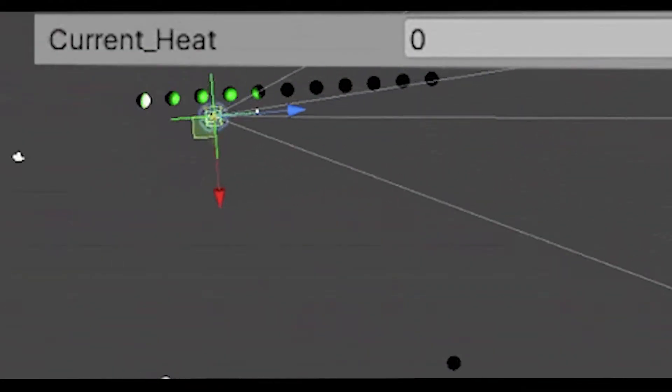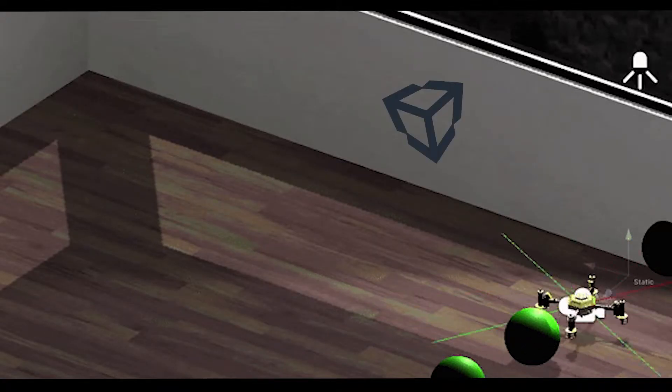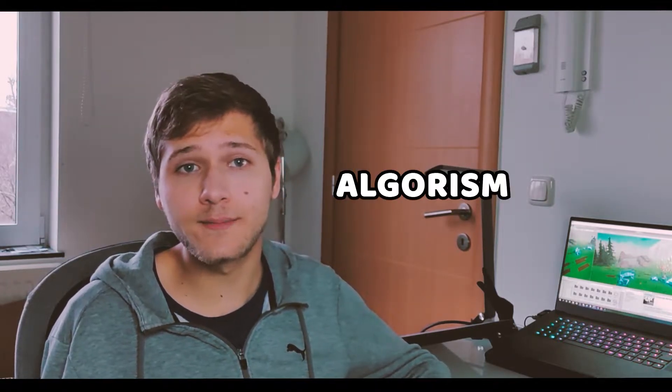So what we decided to do is create a simulation in Unity. And in that simulation, we were able to test different exploration and landing algorithms even before we got the actual drone.